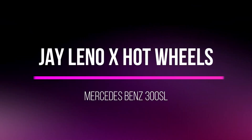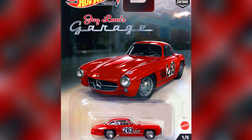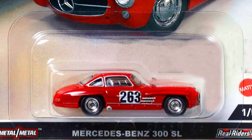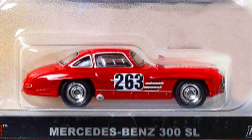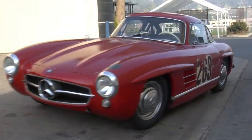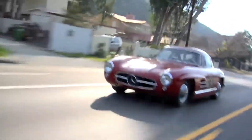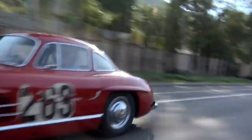The first car from the set is a Mercedes-Benz 300 SL, one of the iconic cars in the garage. Hot Wheels has replicated it similar to Jay Leno's Mercedes-Benz 300 SL, with a beautiful metallic red paint job, the number 263 on the sides, and sparkling chrome rims. This car has great detailing of window side beading, side vents, exhaust, headlights, and taillights. Jay Leno's 300 SL was in race trim with an aluminum body weighing up to 2,000 lbs and had a closed roof.